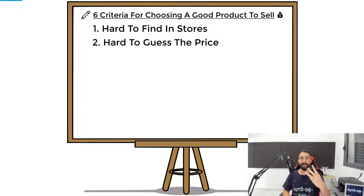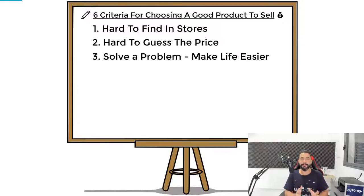The third criteria is that the product needs to solve a problem and make your customer's life easier. That UV sanitizer toothbrush holder solves several problems: it cleans and sanitizes the toothbrushes, holds and dispenses the toothpaste, organizes the toothbrushes in an orderly fashion, and takes care of your personal hygiene. So it's hard to find in stores, hard to guess the price, and solves multiple problems — these are the criteria we're looking for in a winning product.